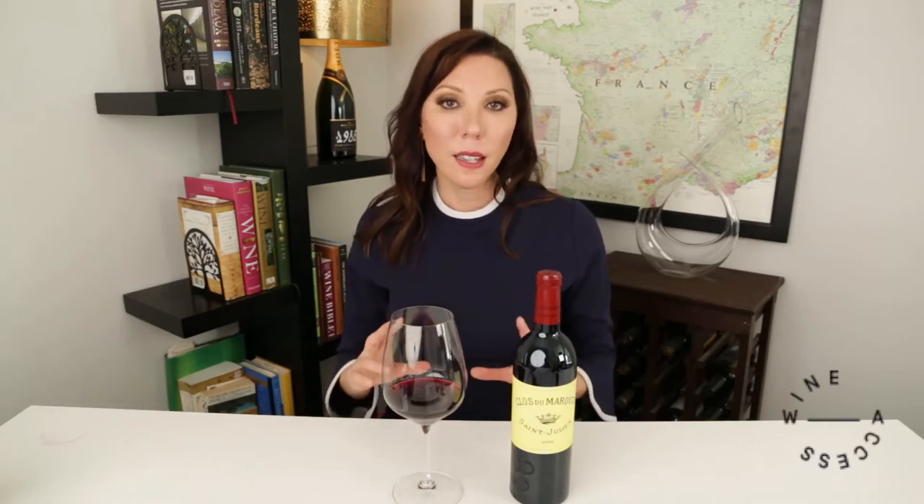Some things to know about this wine: it is a sibling of Chateau Léoville-Lascasses. It's not called a second wine to the house — it's what they call a sibling because technically it's not from the same exact place. This is from an individual parcel that was actually owned by the Marquis de Lascasses. The particular blend is 55% Cabernet Sauvignon, 41% Merlot, 3% Cabernet Franc, and 1% Petit Verdot.